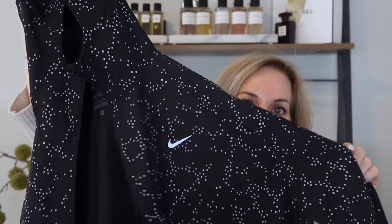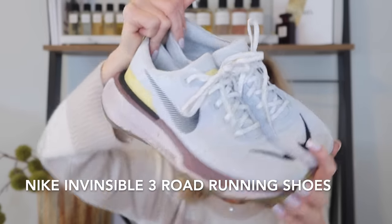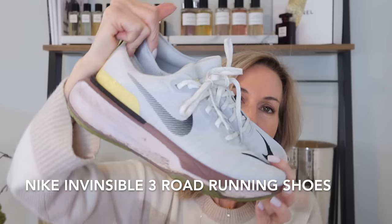You can wear this as your little windbreaker for everyday use, and I just thought that was so cute. And then I picked up some new really cute but super comfortable running shoes — these are the Nike Invincible 3, road running shoes.